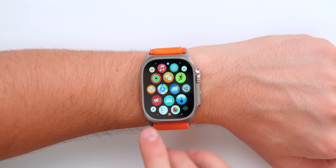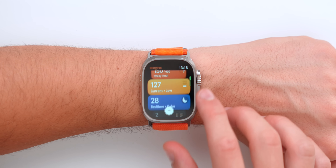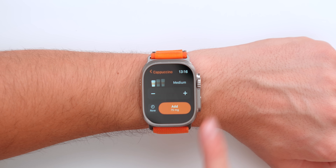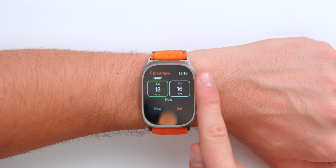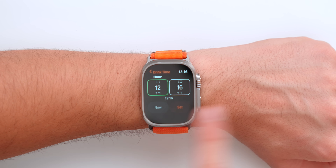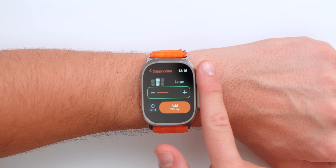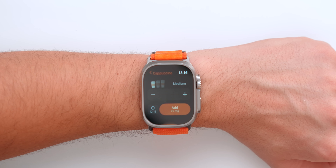Let's start everything off with Hi Coffee. Now this app is obviously for the coffee lovers. It lets you log your coffee — for example, I just had a coffee at around 12:13 — you can change the time, change the size of your coffee, press add, and as you can see, I just logged the coffee.